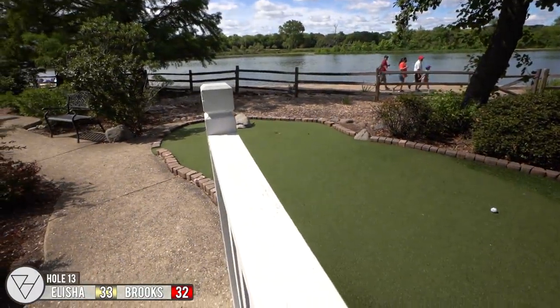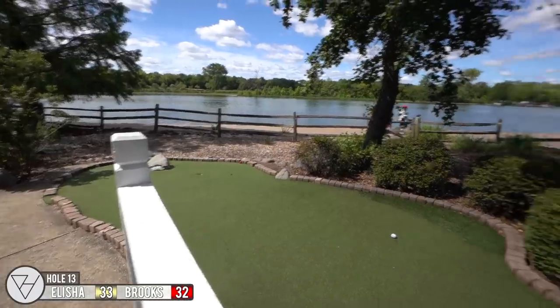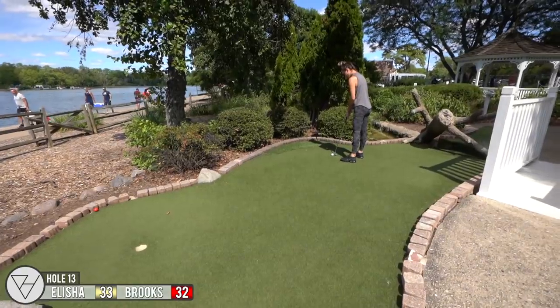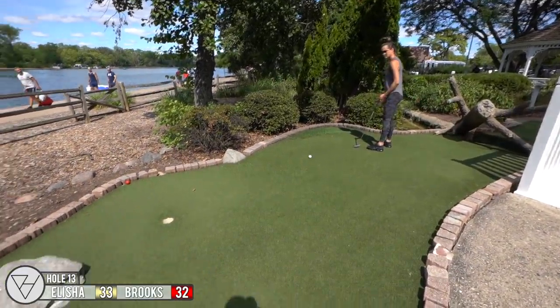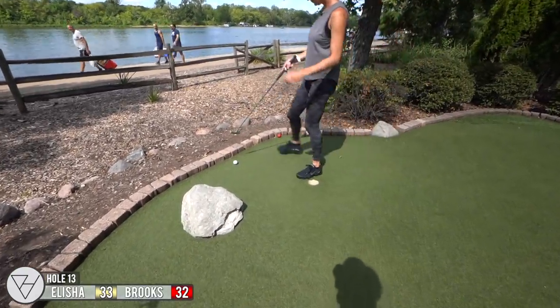That's the one time me hitting a rock has actually worked for me. Go, Lil B! Very close. You can go ahead and finish it out if you want.